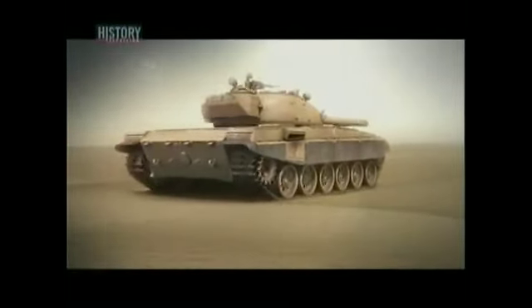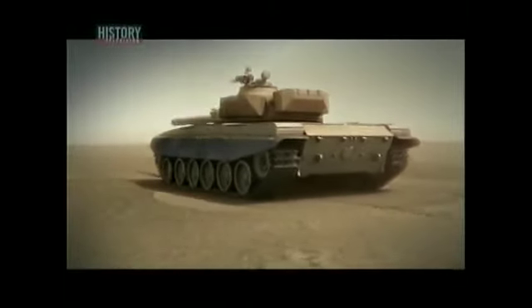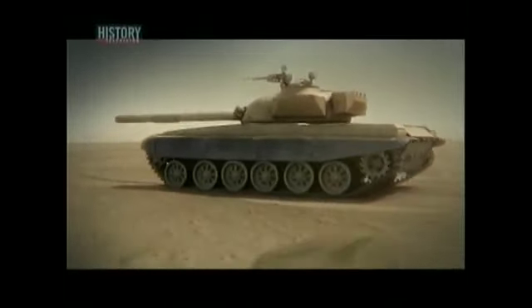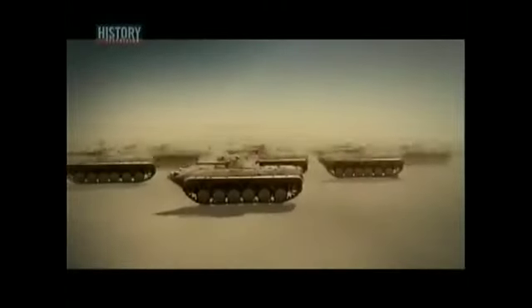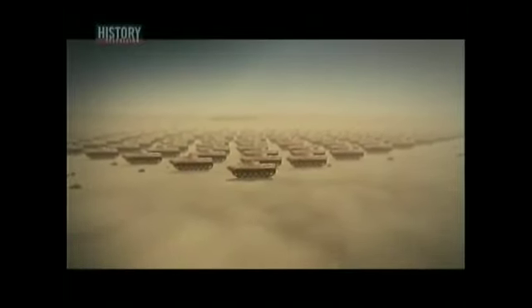Still, it can reach a speed of 60 kilometers per hour, making the T-72 one of the fastest and most lethal heavy tanks in the world. Saddam has more than 1,000 of them deployed along the Republican Guard's defensive line, supported by hundreds of armored vehicles, including the Soviet-designed BMP. The Republican Guard seems ready to take on all comers.